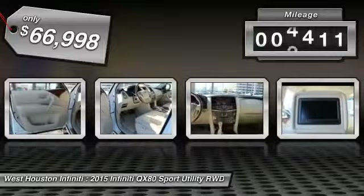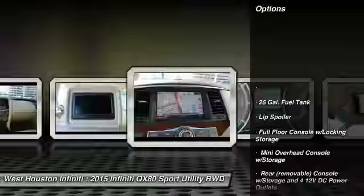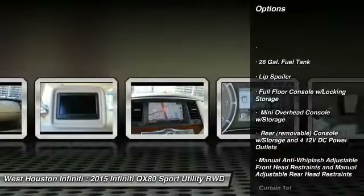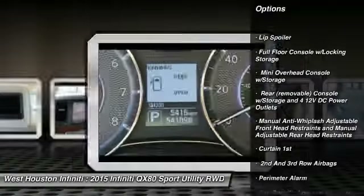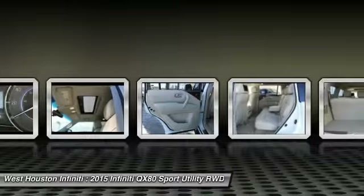This vehicle has less than 6,000 miles. Here are some of this vehicle's great options: running boards, fog lights, outside temperature gauge, perimeter alarm, tinted glass, engine immobilizer, power tilting steering wheel, and leather shift knob.